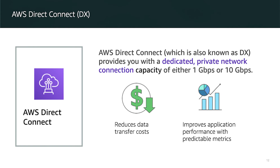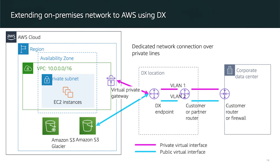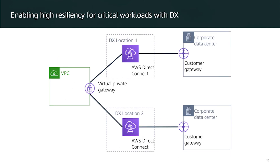Direct Connect provides capacity of either 1 gigabit per second or 10 gigabits per second, which is extremely fast — especially when your backup or storage layer is on-premise and your services are in the cloud and need to communicate. You can use Direct Connect in a hybrid environment, for transferring large data sets, for networking performance predictability, and for security and compliance requirements.